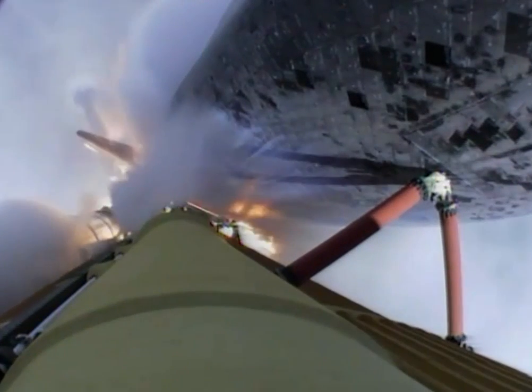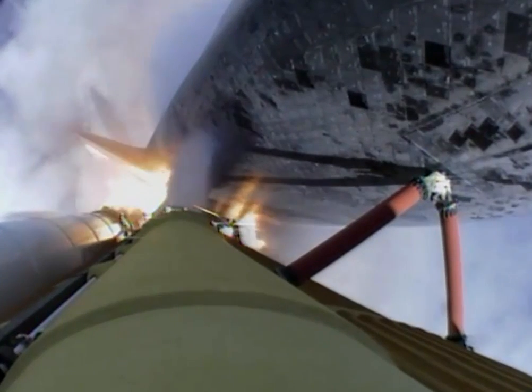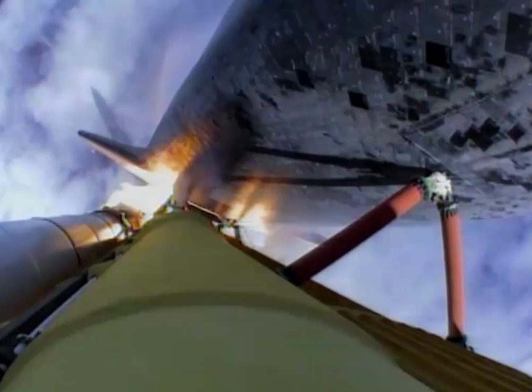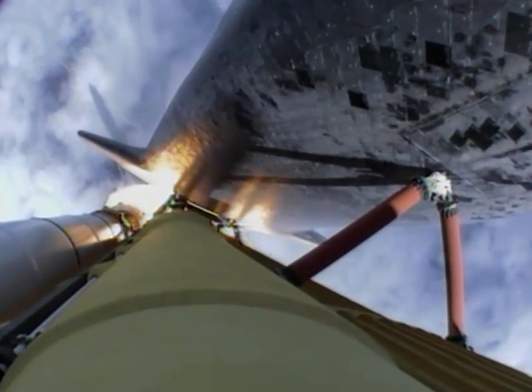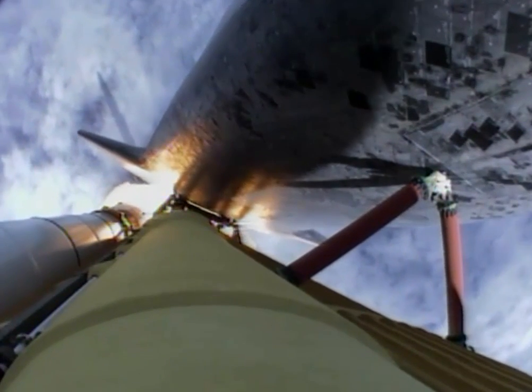40 seconds into the flight, the three liquid fuel main engines throttling back to 72% of rated performance in the bucket, reducing stress on the shuttle as it goes transonic for the final time. Engines now revving up, standing by for the throttle up call.